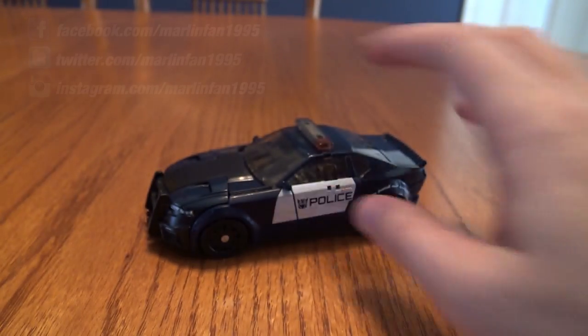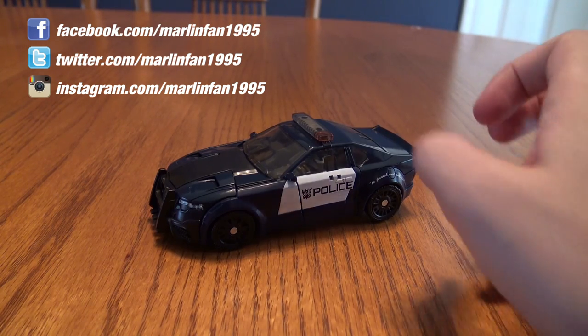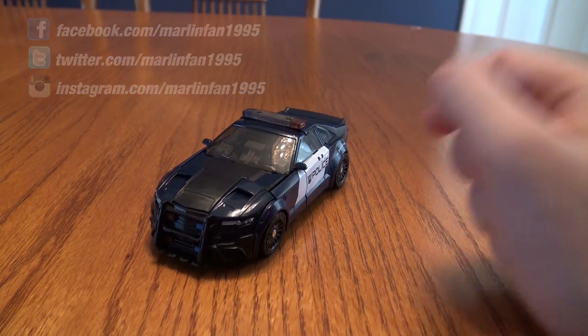Pretty cool figure — it rolls too. So yeah, that would just about do it for this video. Awesome that I was able to find some stuff today. Until next time, I'm Mike — see you guys.